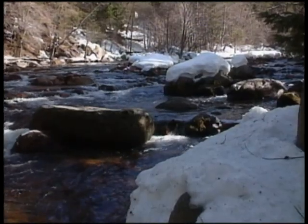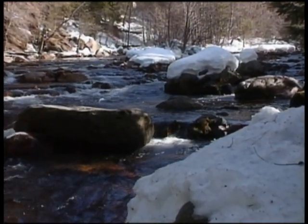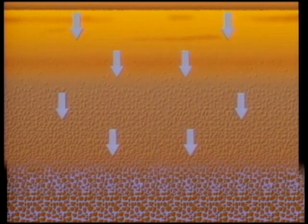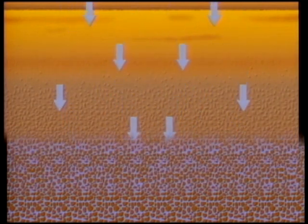Groundwater lies beneath 40% of the state's surface in more than 450 groundwater basins. Rain, snow melt, rivers and streams, irrigated and flooded land feed California's groundwater. Water slowly percolates down by gravity into pores and spaces, saturating sedimentary materials such as sand, gravel, silt, and clay.